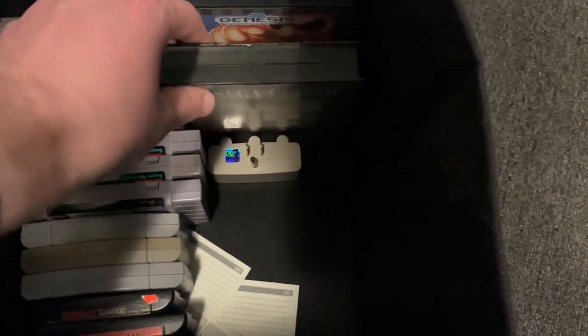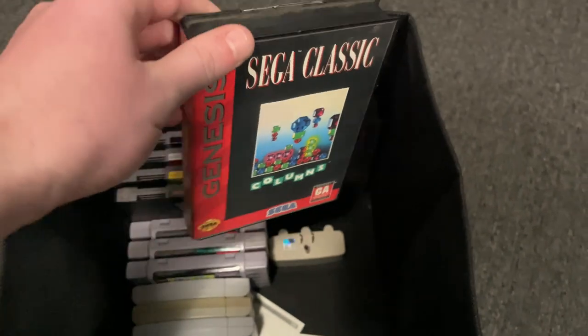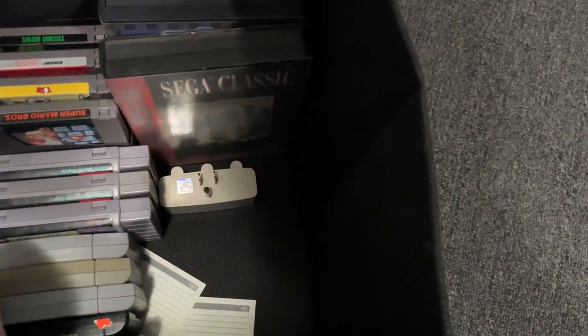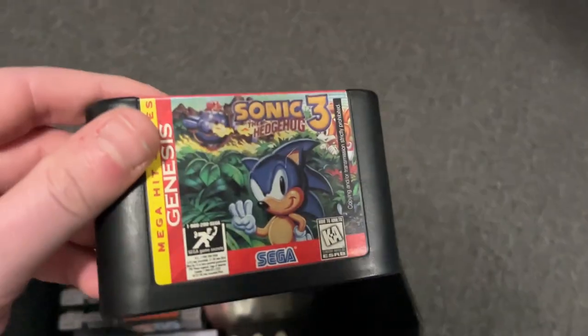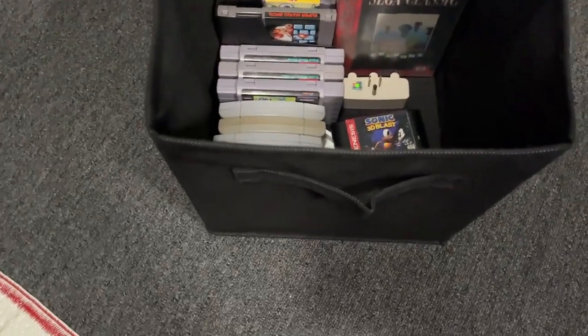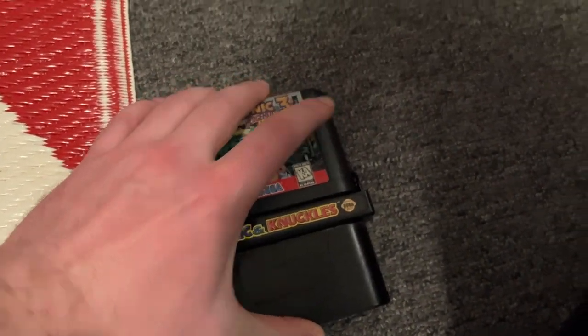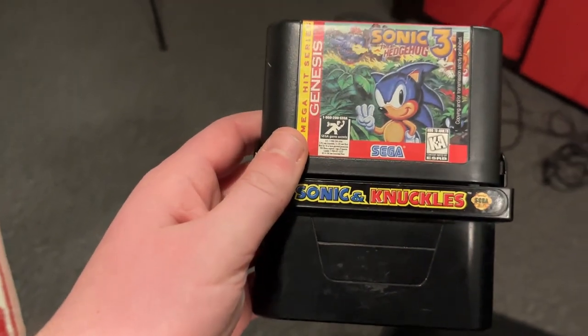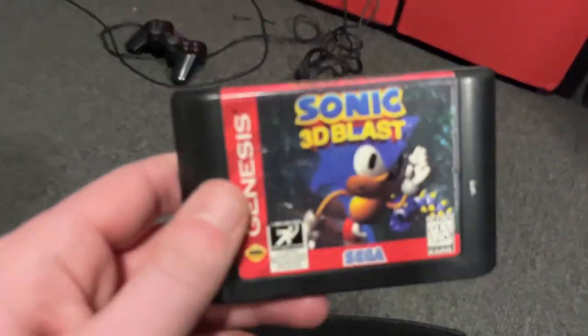Starting with the Sega Genesis cartridges, including Sega Columns — pretty cool game. We've got a bunch of Sonic games: Sonic the Hedgehog 1, Sonic 2 which is complete in the box, and Sonic the Hedgehog 3. I also have Sonic and Knuckles — the cool thing is you put a cartridge on top of the Sonic and Knuckles cartridge, giving you Sonic 3 and Knuckles, in case you want to play that whole adventure. We also have Sonic 3D Blast for the Sega Genesis.